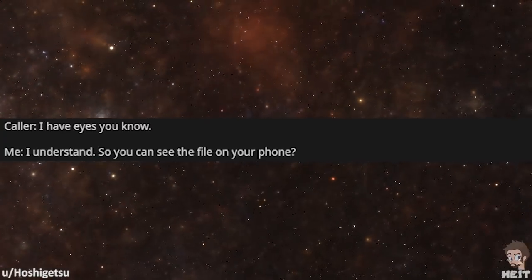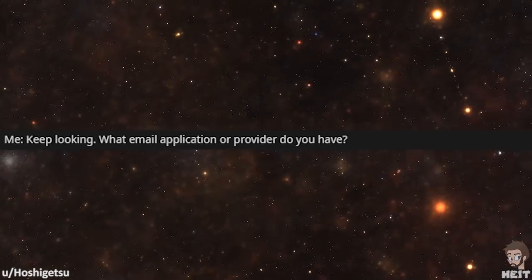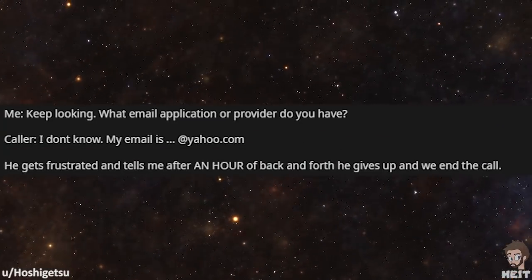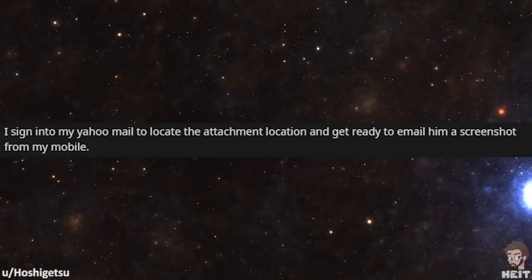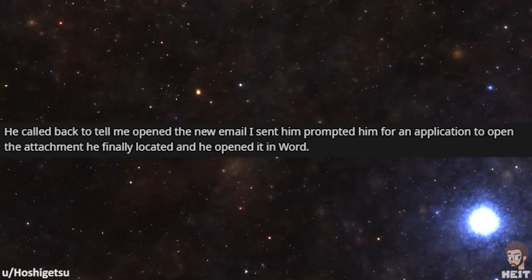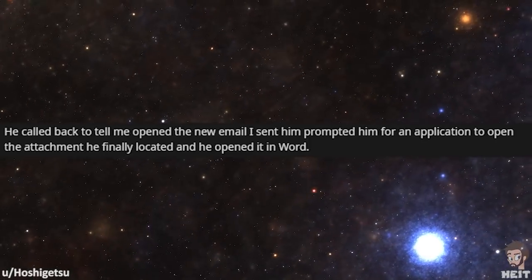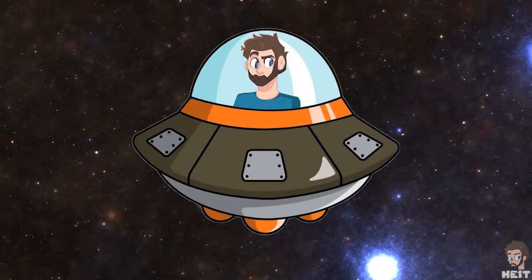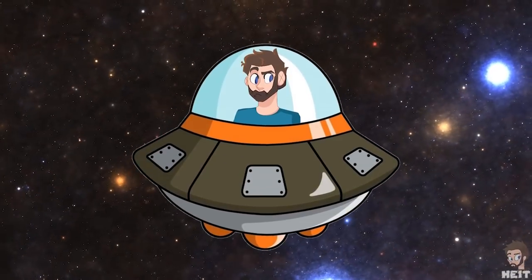'I understand. So can you see the file on your phone?' 'No, I cannot.' 'Keep looking. What email application or provider do you have?' 'I don't know. My email is here at yahoo.com.' He gets frustrated and after an hour of back and forth, gives up and we end the call. I sign in to my Yahoo mail to locate the attachment location and get ready to email him a screenshot from my mobile. He called back to say he opened the new email I sent him, it prompted him for an application to open the attachment he finally located, and he opened it in Word. At least in the end, this all worked itself out.